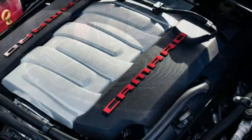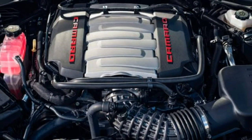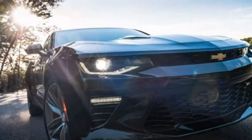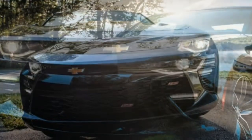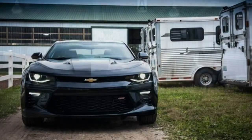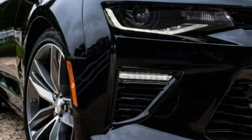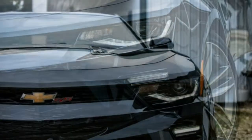The V8 Camaro struts into town as the most powerful SS model ever, thanks to a Corvette-based 6.2-liter LT1 delivering 455 horsepower and 455 lb-ft of torque. This is a monster of a pony car. With a 6-speed manual, the SS sprints to 60 mph in 4.3 seconds; with the 8-speed auto, that same dash takes just 4.0 seconds.